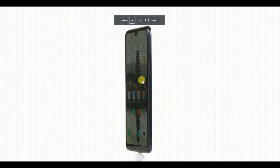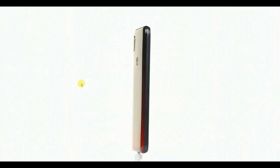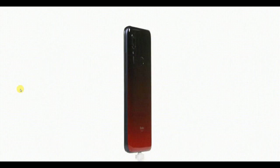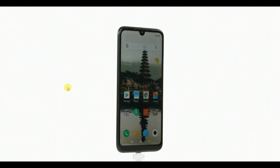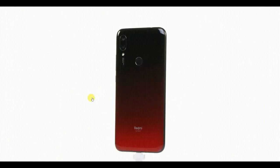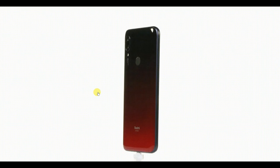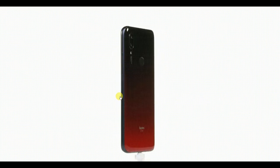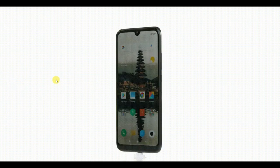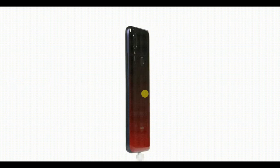Xiaomi has modified the Indian variant of Redmi 7A as per consumer interest. The Redmi 7A Indian variant comes with a much upgraded camera set when compared to the Chinese variant of the phone. Let's take a quick look at everything Redmi 7A offers consumers. Redmi 7A is now officially in India. This is the successor to the Redmi 6A that was launched in India last year. Overall, the Redmi 7A is a much upgraded version to the Redmi 6A.